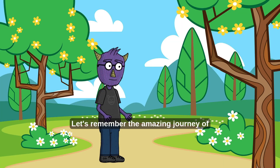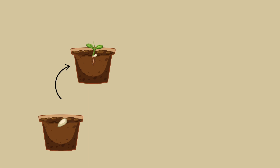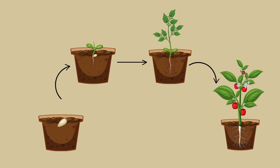Let's remember the amazing journey of a plant! It starts as a tiny seed, grows roots and a sprout, becomes a strong plant, and then makes flowers and fruit with new seeds inside. And the cycle begins again!